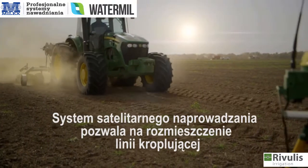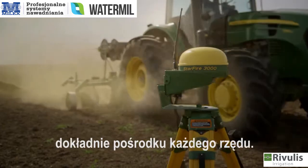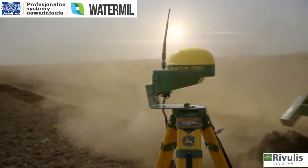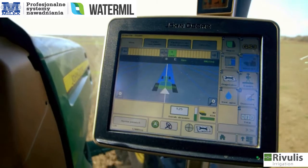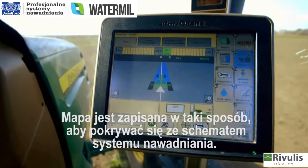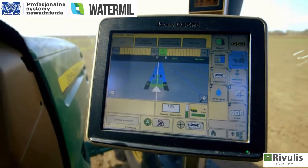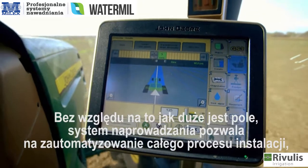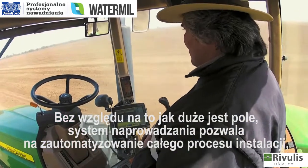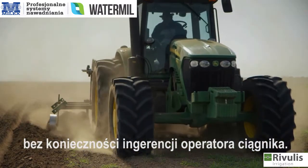John Deere's satellite-based Autotrack steering system ensures the drip lines are placed exactly in the center of each row. The device map is pre-programmed according to the irrigation plan to guide the tractor exactly where to place the drip lines. No matter how big the field, the guidance system allows hands-free, automated and precise navigation during the entire installation and line deployment process.